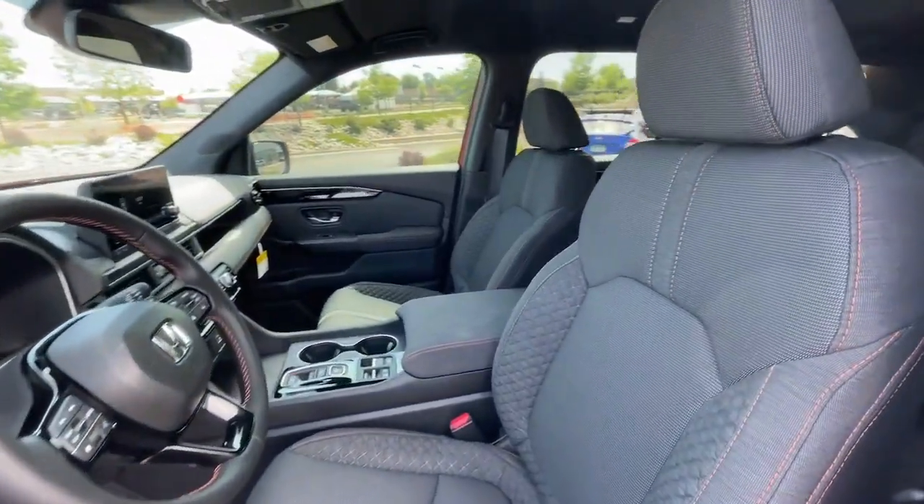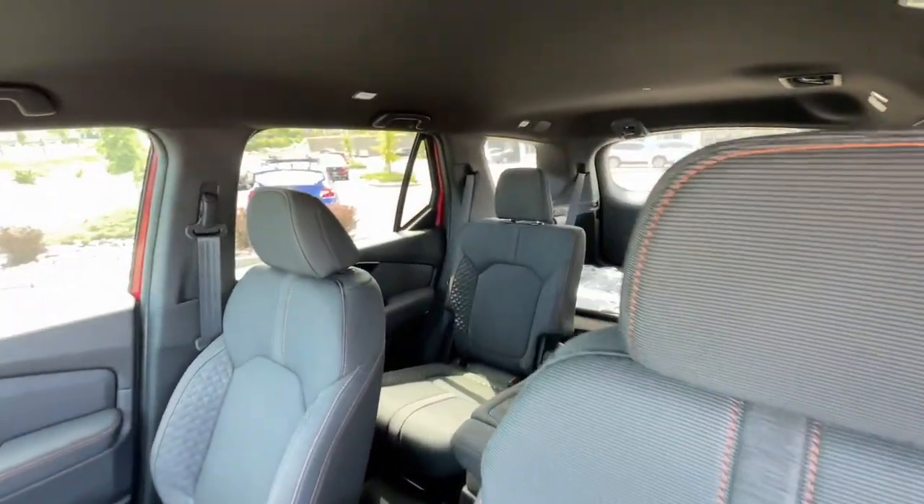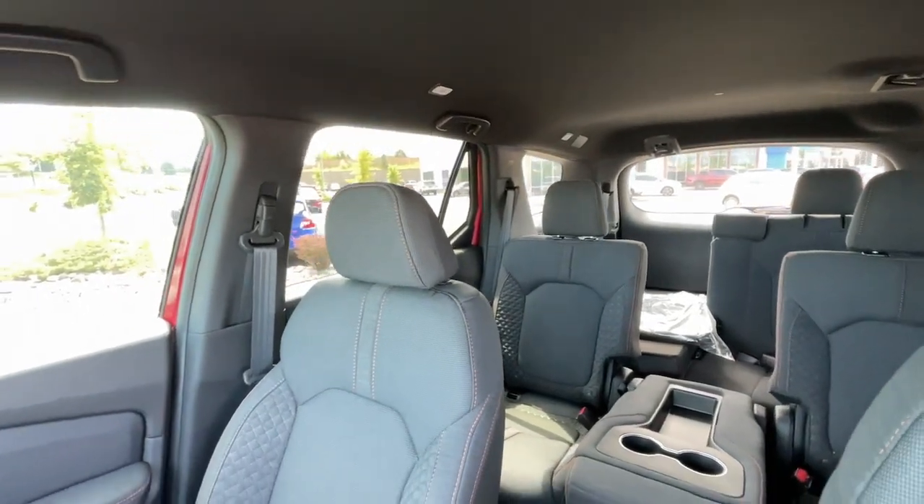Additional features include a power passenger seat, heated mirrors, fog lamps, dual zone AC, and heated front seats.